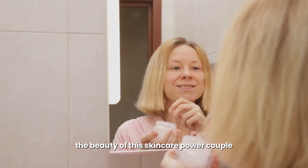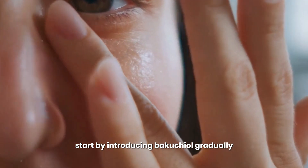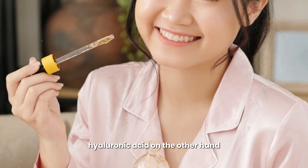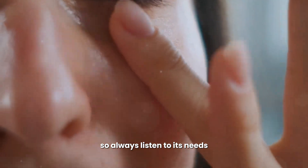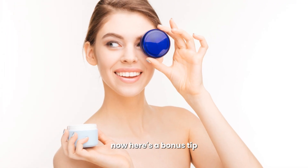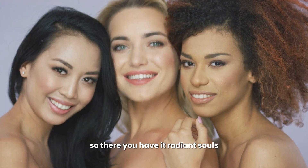This skincare power couple can be incorporated into your daily routine for a consistent boost of youthfulness and hydration. Start by introducing bacuchiol gradually — begin with every other day and work up to daily use as tolerated. Hyaluronic acid is generally well tolerated and can be used twice daily, both morning and night. Always listen to your skin's needs and adjust accordingly; if you experience any irritation, cut back or consult a dermatologist. Bonus tip: look for products that combine both ingredients in one formula for ultimate convenience and efficacy.